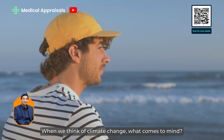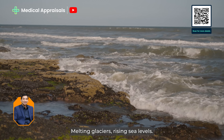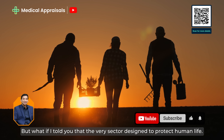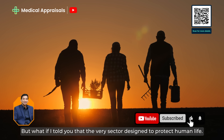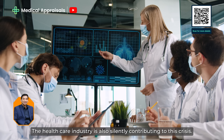When we think of climate change, what comes to mind? Melting glaciers, rising sea levels, perhaps extreme weather. But what if I told you that the very sector designed to protect human life — the healthcare industry — is also silently contributing to this crisis?